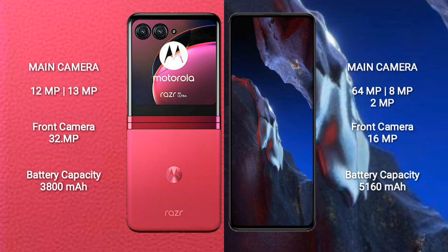Motorola Razr 40 Ultra packs a 3800mAh battery with 30W fast charging support. Xiaomi Poco F5 Pro packs a larger 5160mAh battery with 67W fast charging support.